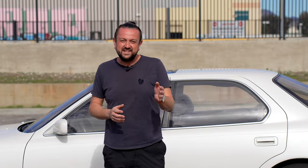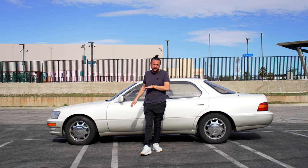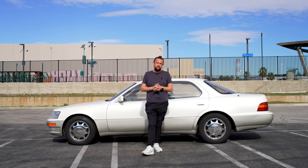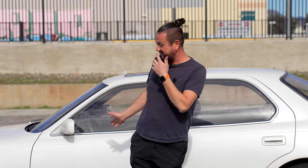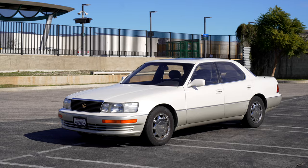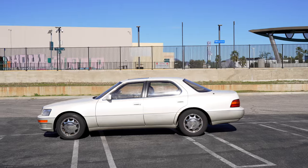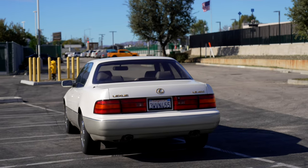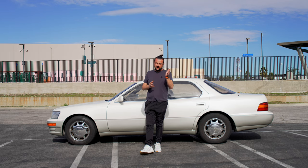Today I have this amazing 1994 Lexus LS 400 — it's a first generation, and it's the last year of the first generation produced for the United States. You might ask why I have this 30-year-old car in 2024 — because it's a one-owner car with original paint in white pearl. I think this is the car that changed the whole market of luxury sedans in the United States.